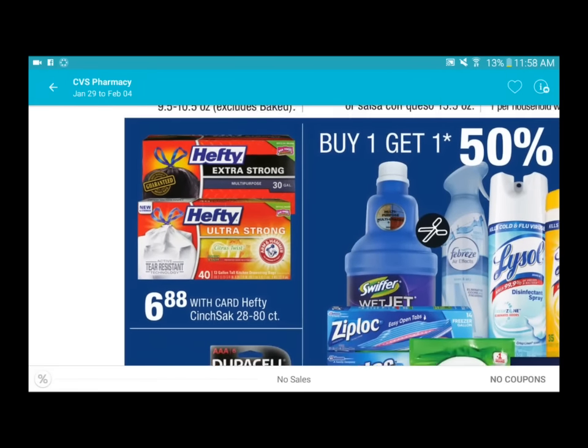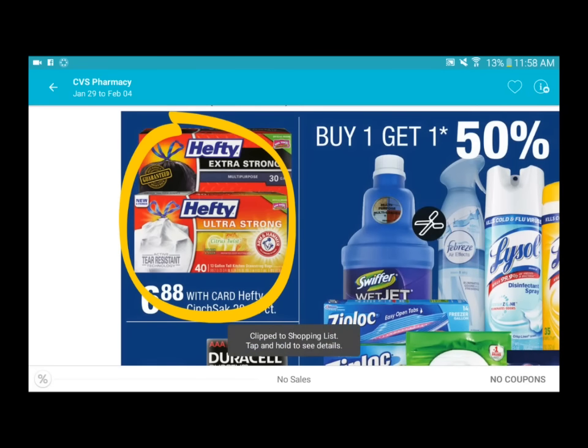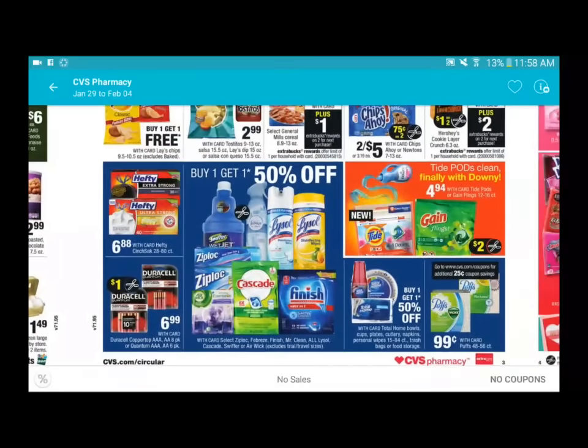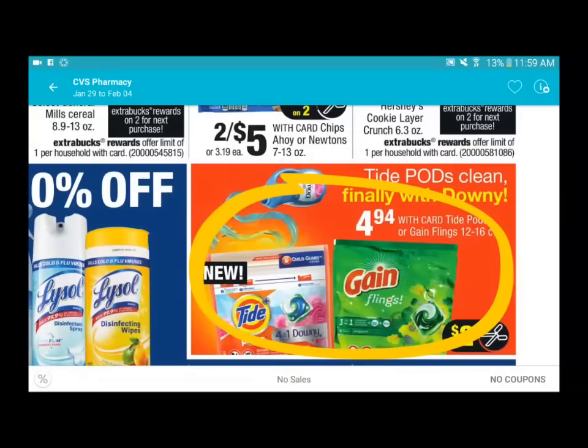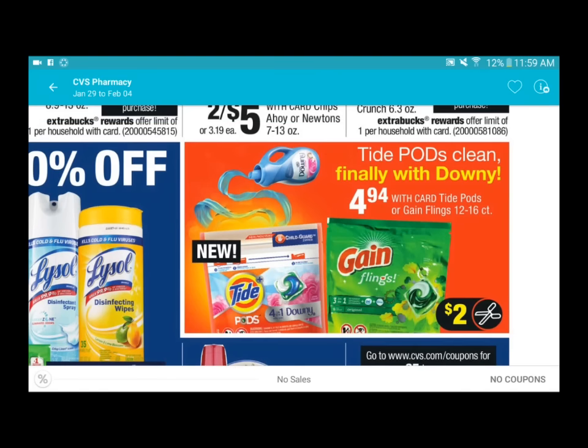Hefty trash bags - it's an okay deal. There's usually ExtraCare Bucks with this but not this week. There is a one dollar printable coupon on the Hefty website, which I'll link below. So for five dollars and eighty-eight cents for a pack, compared to the usual nine dollars full price, that's not bad. For Tide and Gain pods, there is a two dollars off one coming out this weekend with the P&G insert, making it two dollars and ninety-four cents per pack.